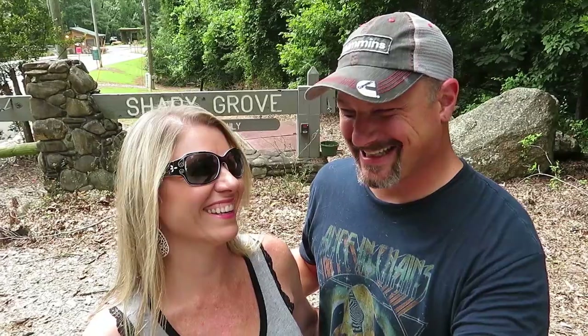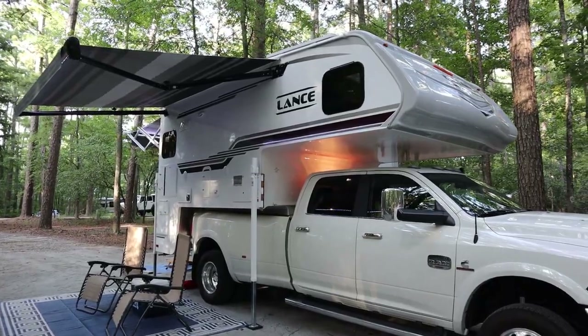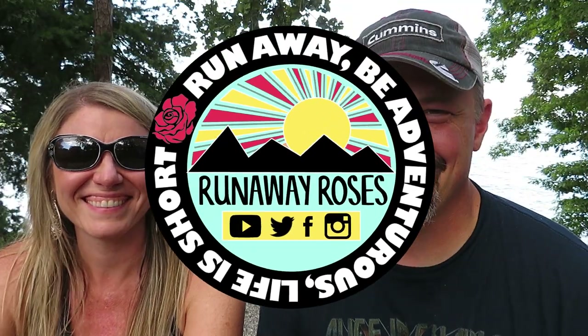Welcome back to Runaway Roses. I'm Todd and I'm Carla. We're going to shoot an owner's review on our Lance camper. We have a 2021 Lance 975.